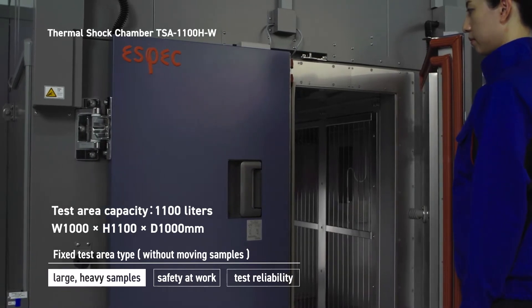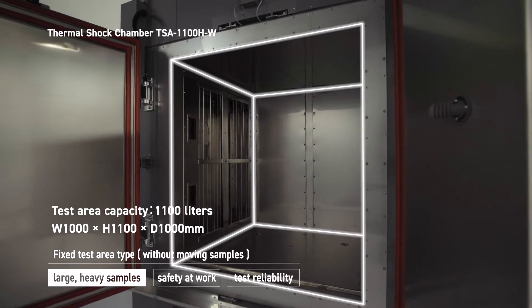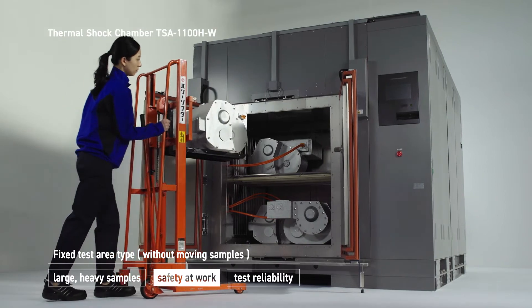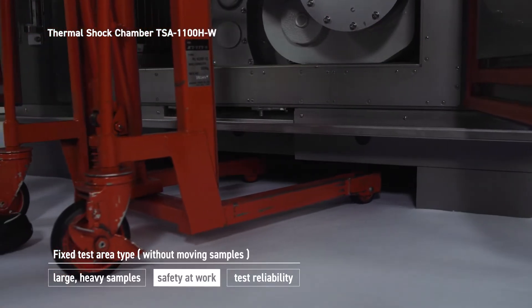Even larger or heavy specimens can be handled easily, as test capacities larger than 1,000 liters are equipped with a wide double door. You can load specimens safely because the test area can be accessed directly by a hand lift.